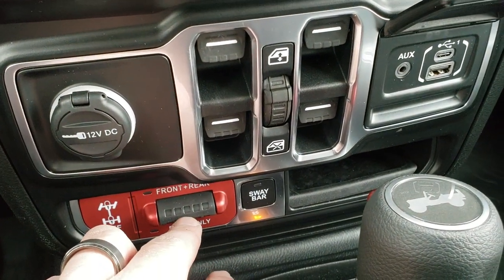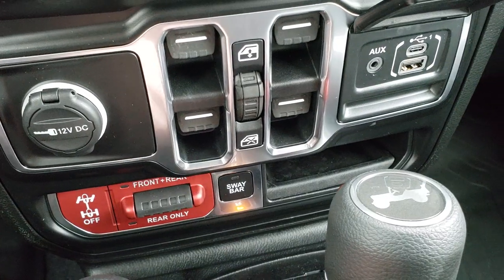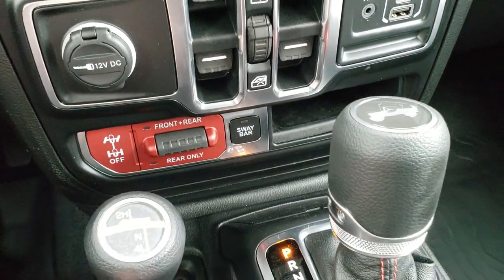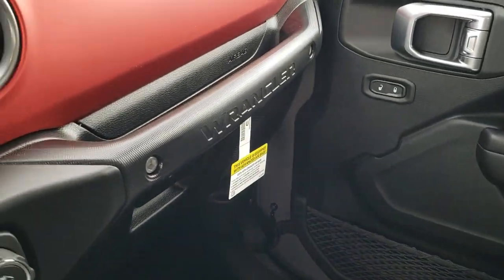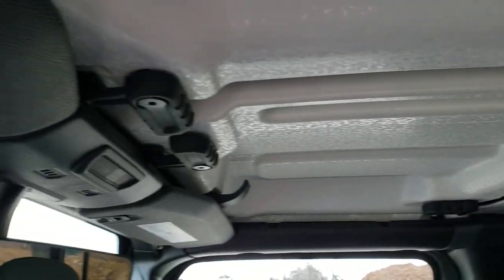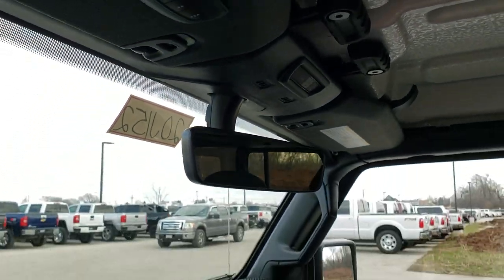Here we go — this shows your front and rear axle locks and sway bar disconnect. That's what makes a Rubicon a Rubicon, those buttons right there. You've got your 4x4 shifter and 8-speed automatic transmission. Up here you've got all the releases for your hard top pieces and the HomeLink buttons for your garage door and security systems, plus an auto-dimming mirror.